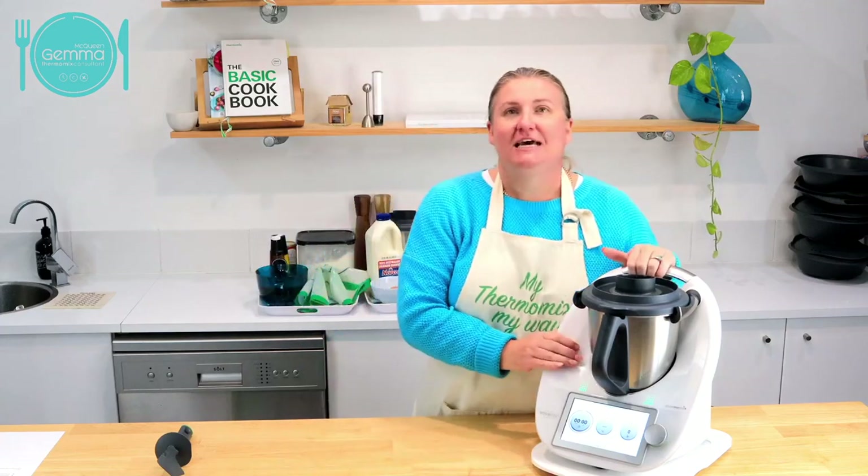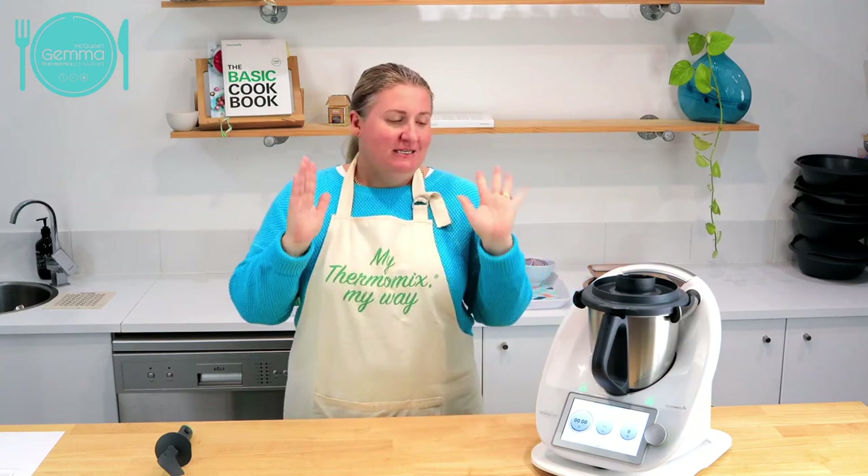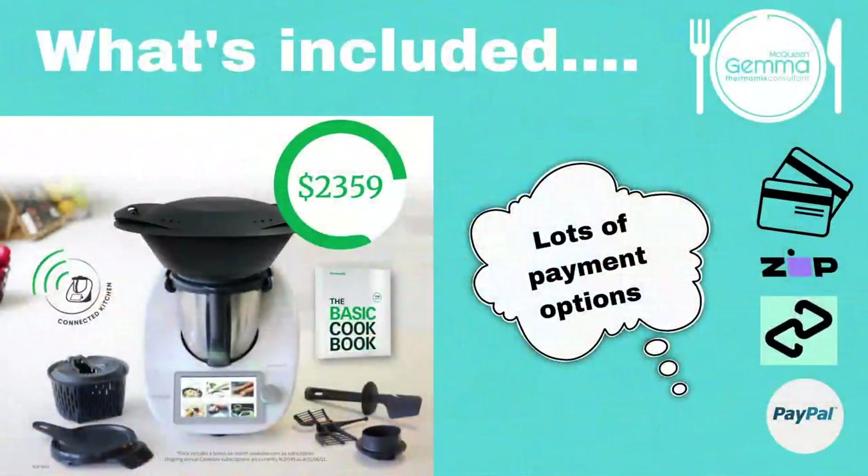Before we get started, we'd like to tell you how much the Thermomix is. A little bit of a reason why we're doing this demo tonight is that the price of the Thermomix is going to be increasing as of early next month. So if you're thinking about buying a Thermomix, this is the best time to do it because as of next month it will be a bit more expensive. The Thermomix is $2,359.